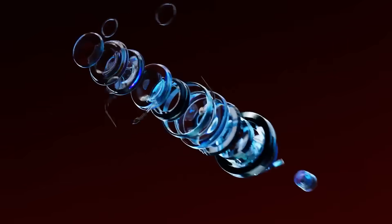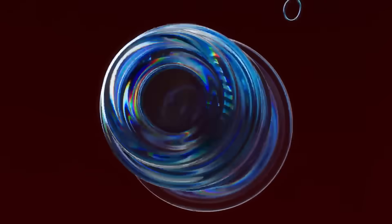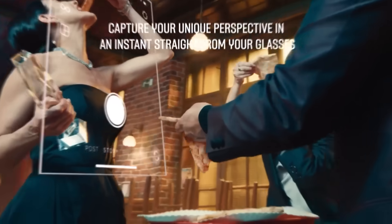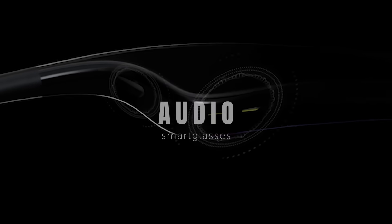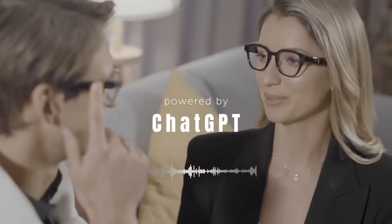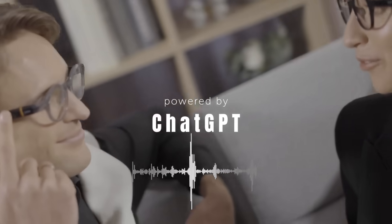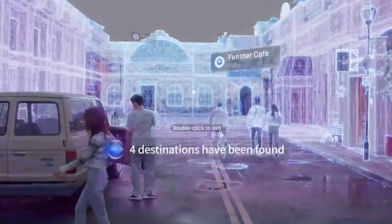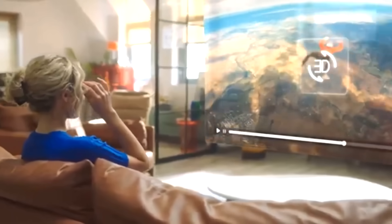In 2025, smart glasses have gone from niche tech to full-blown personal assistants. And the terrifying part? They're getting smarter every second. With built-in GPT models, voice-controlled AI agents, and spatial computing overlays, these glasses are blurring the line between human and machine interaction. This isn't the future — it's already on your face.